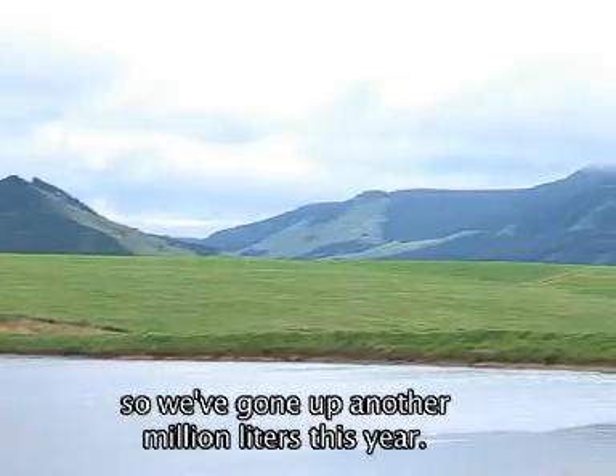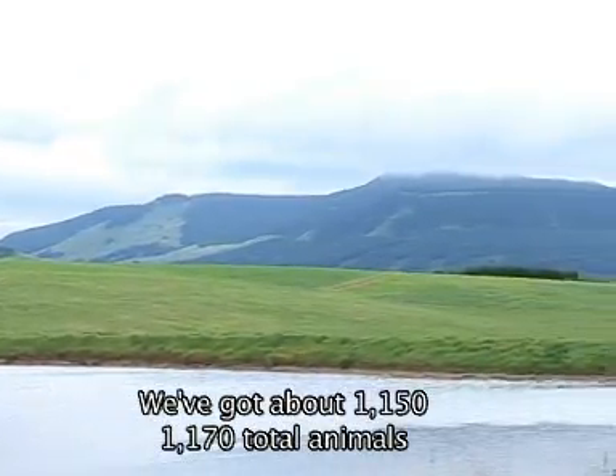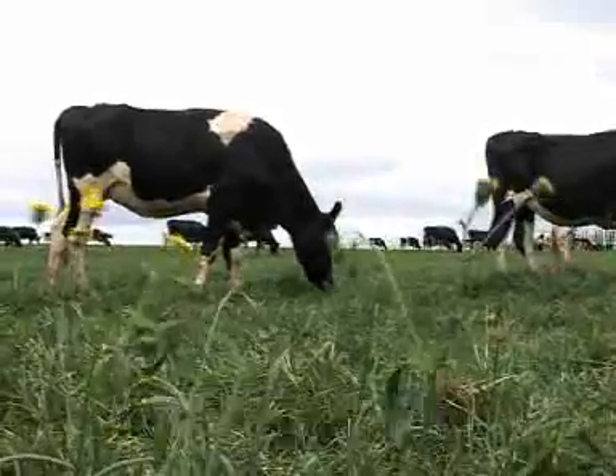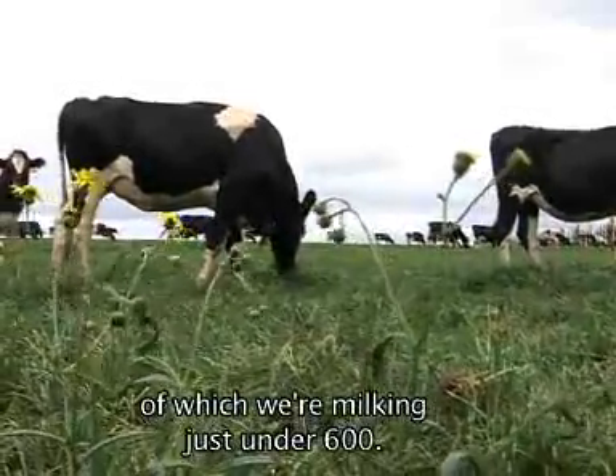We're going up another million litres this year. We've got about 1,150 to 1,170 total animals on the farm, of which 700 are mature cows, of which we're milking just under 600.